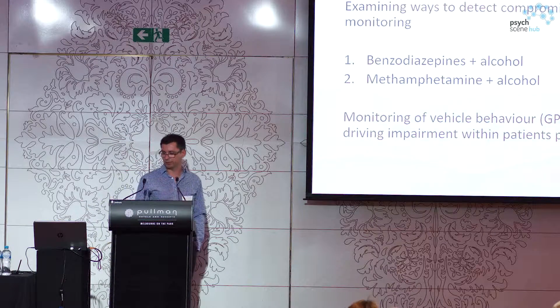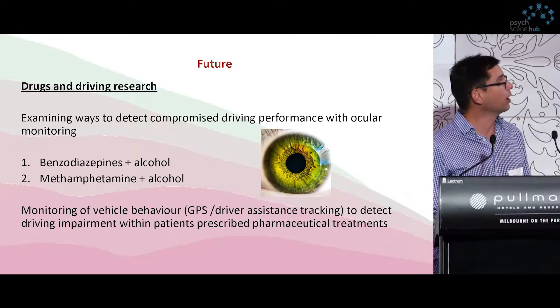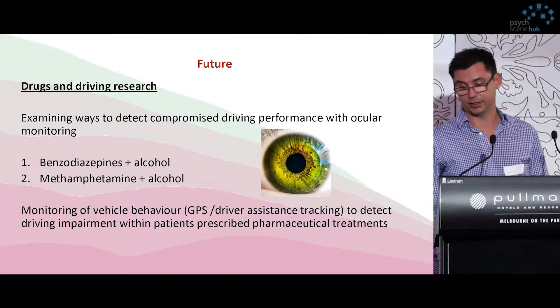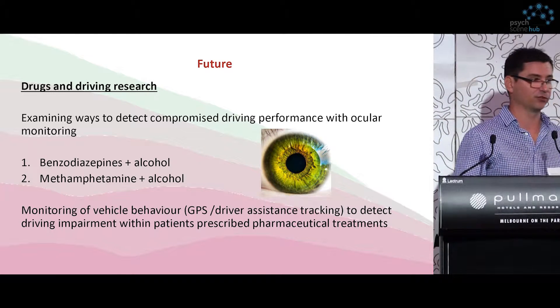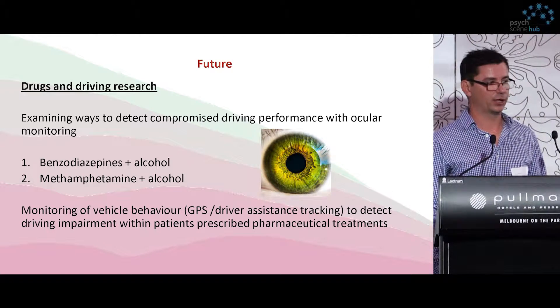This is attributed to less efficient visual scanning, similar to the tunneling effect that truck drivers report when they take methamphetamine — driving along concentrating straight ahead, but missing the obvious cue of a red light, which you probably should have stopped at. The future involves examining ways to detect compromised driving performance via ocular measures. We're currently running trials looking at benzodiazepines plus alcohol, methamphetamine plus alcohol, and also looking at instituting GPS and driver assistance tracking into patients newly prescribed benzodiazepines and other drugs at the Austin Hospital.